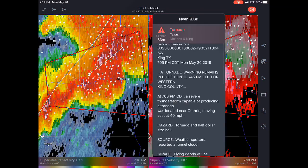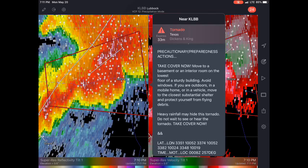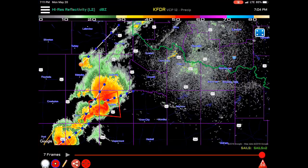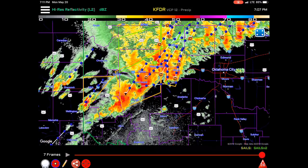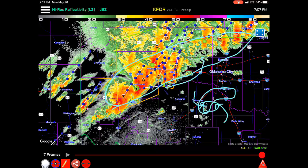The hail size looks like probably golf balls here, a little larger than golf ball. The storms up in Oklahoma look mostly linear. When you get that, it's harder to produce tornadoes — with tornadoes you want a supercell. You've got inflow on one side, outflow on the other, you can get rotation. But when it's messy like that it just disrupts the rhythm, so the tornado threat is really a lot lower up here in Oklahoma than it was earlier.